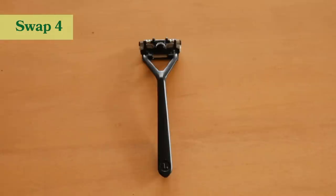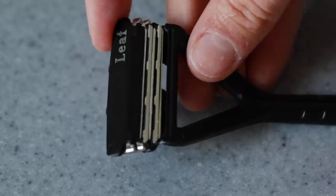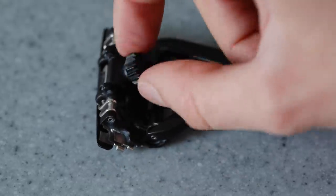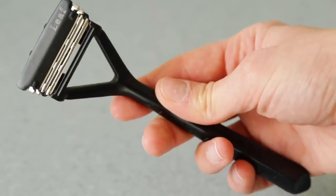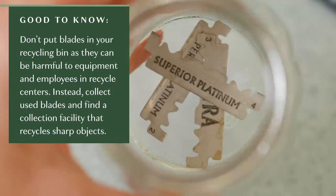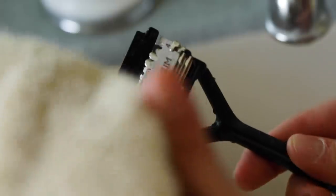My next tip is to ditch the plastic razors and opt for a reusable safety razor. Billions of razors end up in the landfill every year. Safety razors are just as effective as plastic razors — it can be an investment up front, but it's nothing to be scared of. The razor itself is made out of steel and will last forever; you're buying the razor once and only replacing the blades. Just make sure you dry it off after use so it doesn't rust. It's definitely one of the best swaps I've made because it's saved me so much money in the long run.